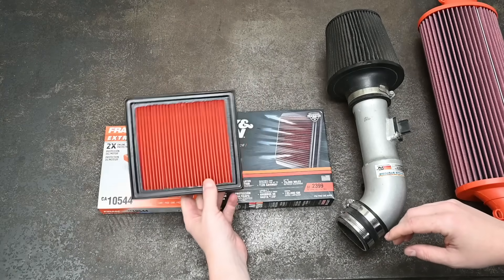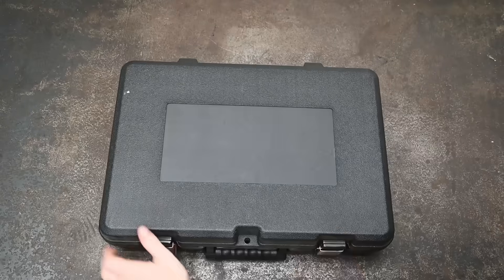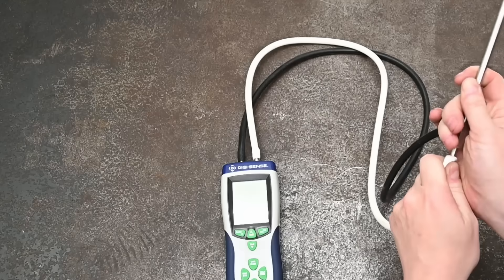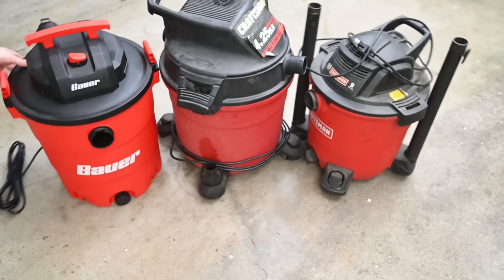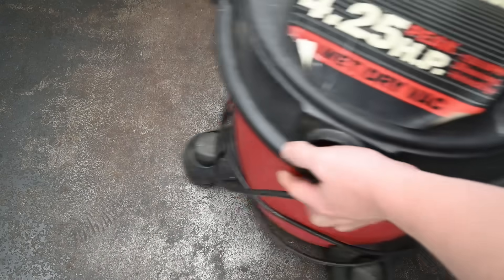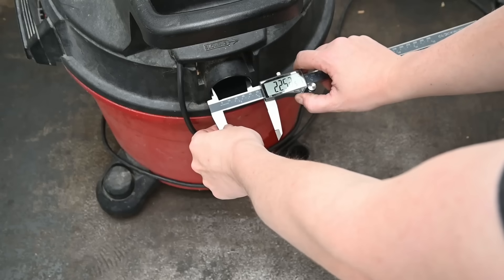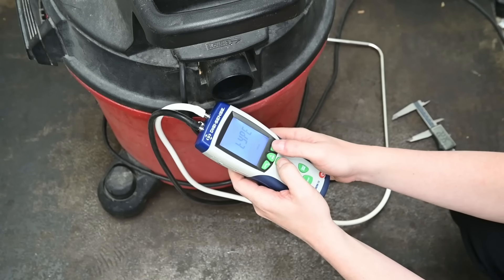As luck would have it, on this topic of intake filters we happen to have some equipment you might want - to measure airflow CFM and some shop vacs to provide the engine vacuum. We made a bet on this topic and the loser has to pay for these filters out of their pocket. These vacs themselves use air filters essentially, so if you can see a difference we can measure that and look at filter performance.